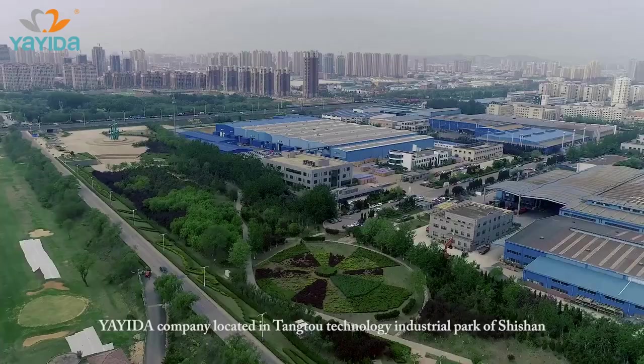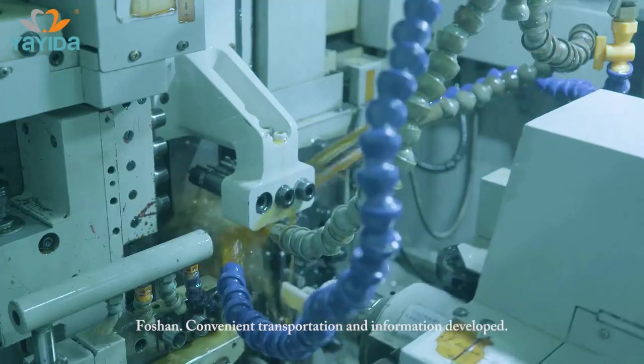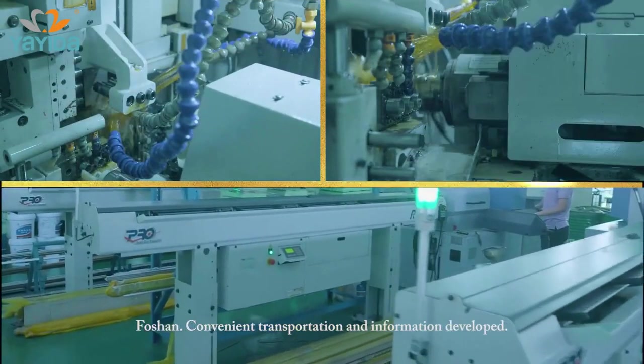Yayida Dental Company is located in Tongto Technology Industrial Park of Shisham, Foshan, with convenient transportation and well-developed information infrastructure.